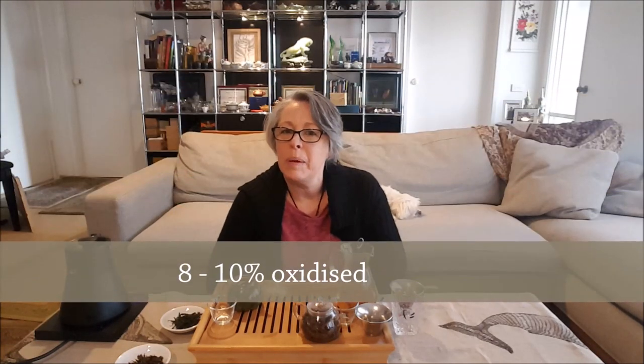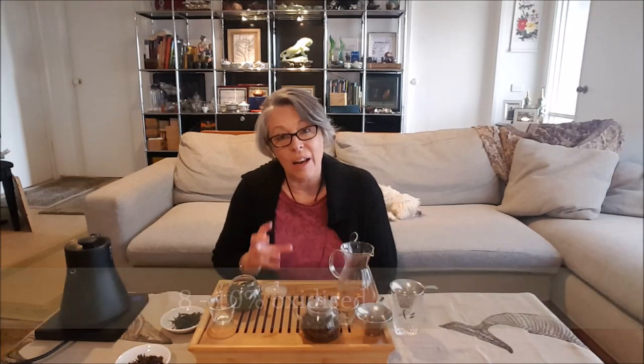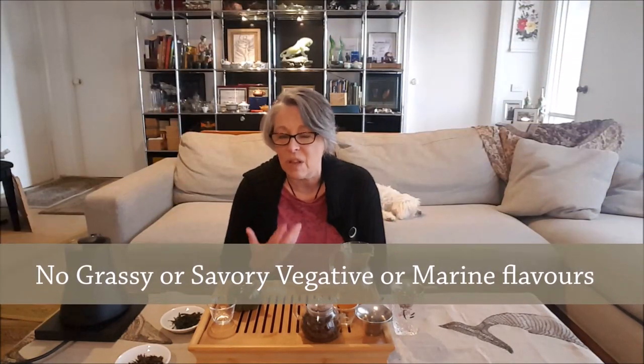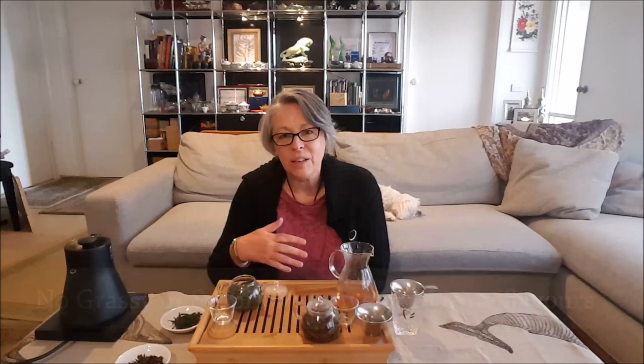The next tea we're going to look at is the Baozhong, which is a very famous tea from Taiwan. It is a lightly oxidized tea — only about 8% oxidized. Sometimes people think of it as a green tea, but it's not a green tea at all. It is slightly oxidized, so it doesn't have the grassiness or vegetative notes of a green tea.